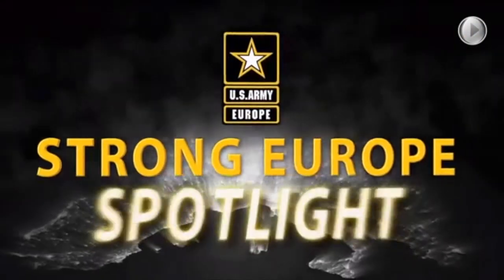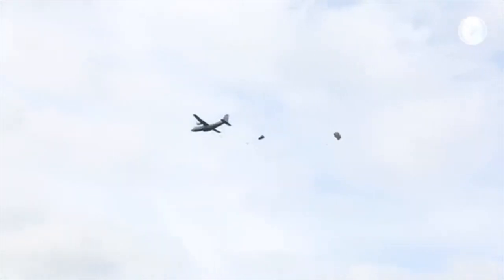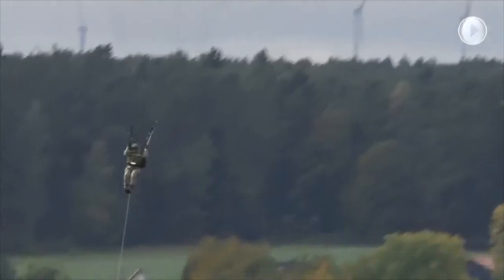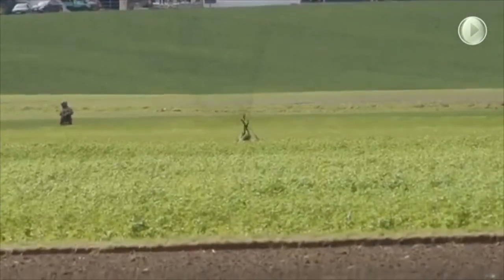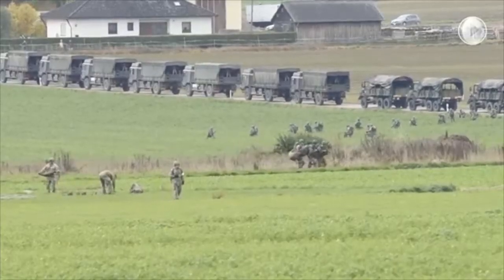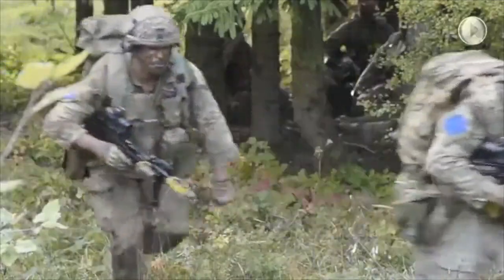And now for your Strong Europe Spotlight. Swift Response 17. Two brigades took four different aircraft types with six different parachute systems as 7,000 troops from ten different nations descended on Hohenfels' training area for a two-week exercise practicing airborne operations.